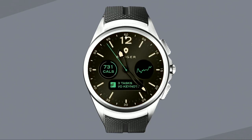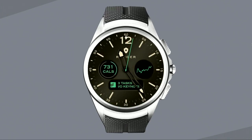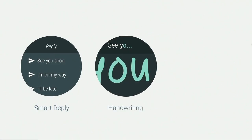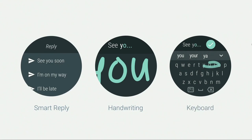Watches are uniquely suited to connect us to the people we love. You'll never miss a call from your child's school or a message from a close friend. That's why we're redesigning key experiences on the watch to be even more intuitive, and enabling new ways to respond to messages designed just for your wrist. This includes smart reply that knows the context of your message, best-in-class handwriting recognition, and a new keyboard, all powered by Google's machine learning.